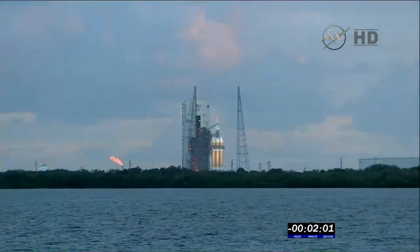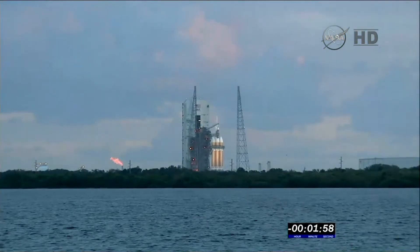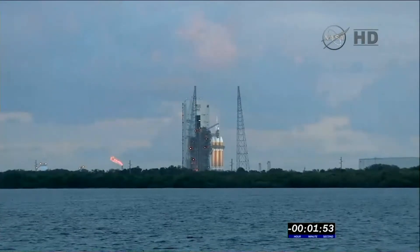Coming up on two minutes. T-minus two minutes. CBC script running. Hydraulic pressure at 4,000. Everything is go.